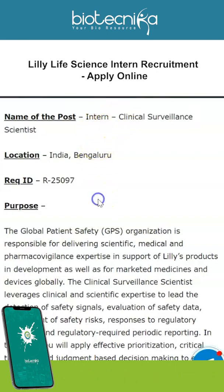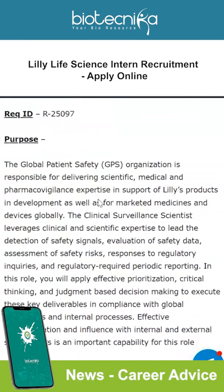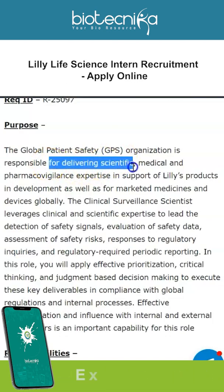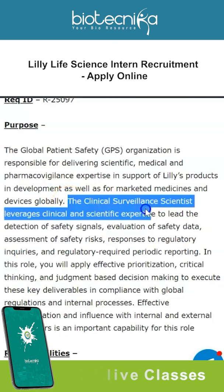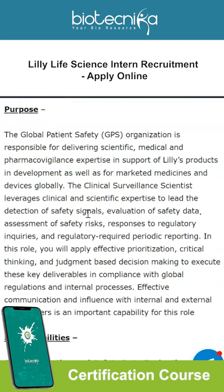Right now in Bengaluru, they are looking for an intern for the clinical surveillance scientist department. The global patient safety organization is responsible for delivering scientific, medical, and pharmacovigilance expertise in support of Lilly's products in development, as well as for marketed medicines and devices globally. The clinical surveillance scientist leverages clinical and scientific expertise to lead the detection of safety signals.